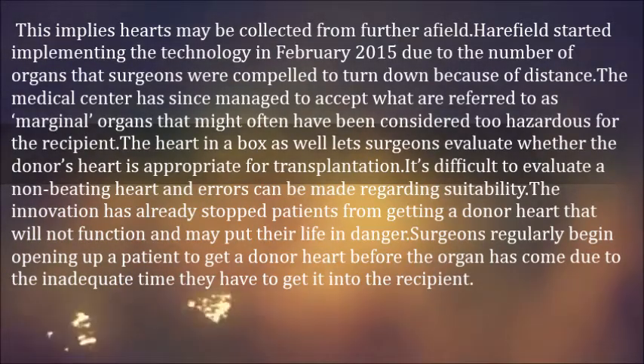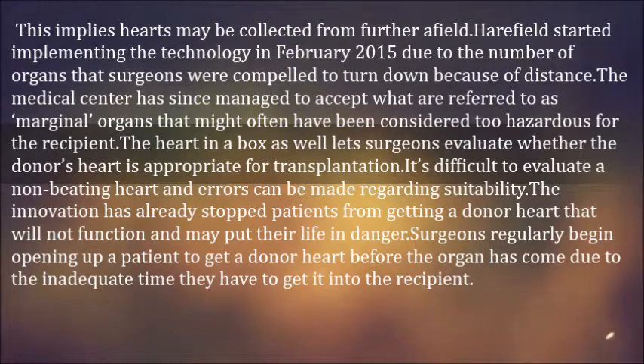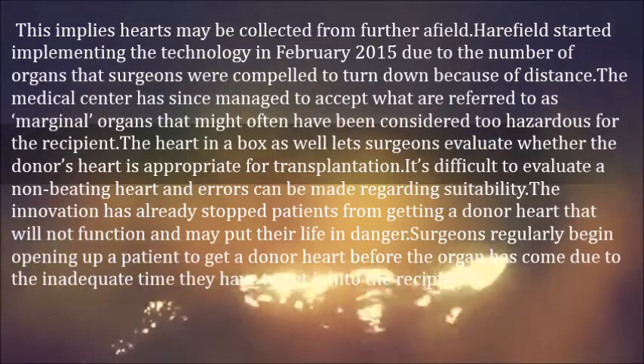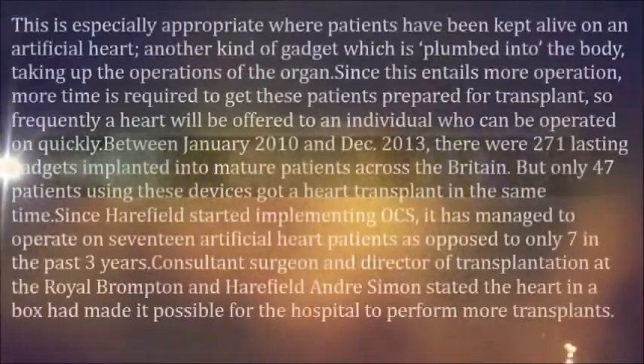The Heart in a Box allows surgeons to evaluate whether the donor's heart is appropriate for transplantation. It's difficult to evaluate a non-beating heart, and errors can be made regarding suitability. The innovation has already stopped patients from receiving a donor heart that would not function and may put their life in danger. Surgeons regularly begin opening up a patient to receive a donor heart before the organ has arrived, due to the inadequate time they have to get it into the recipient.